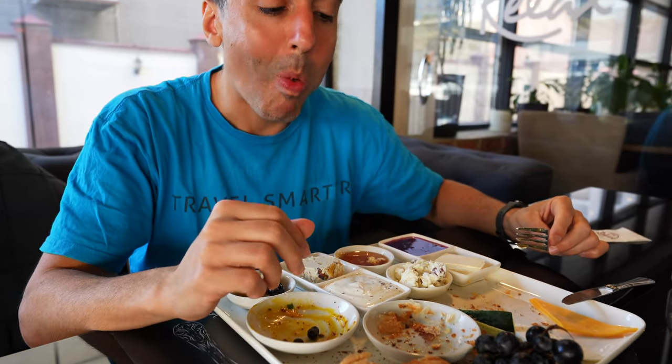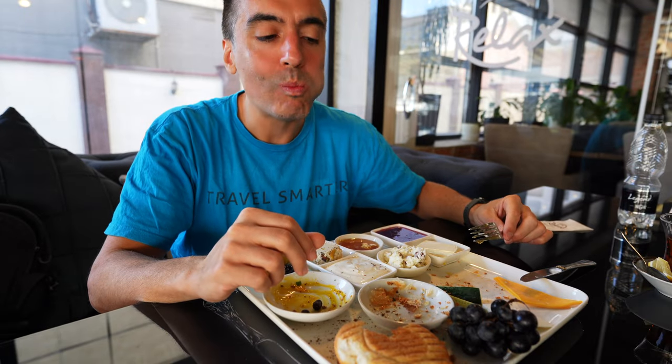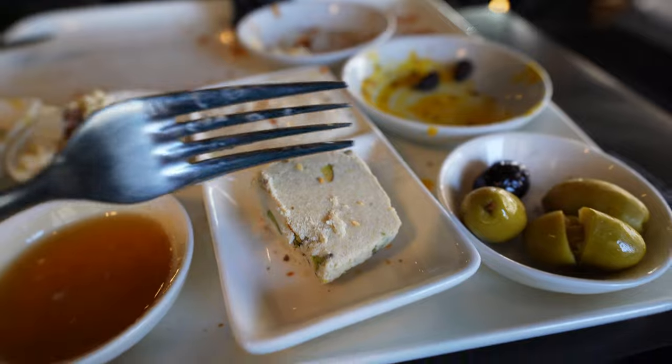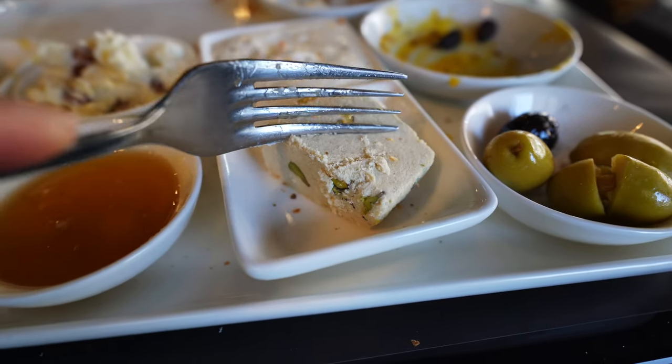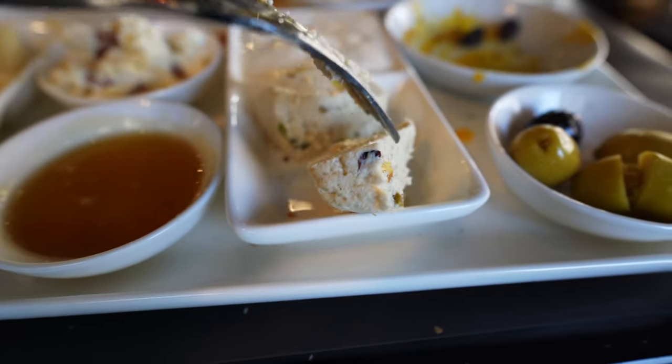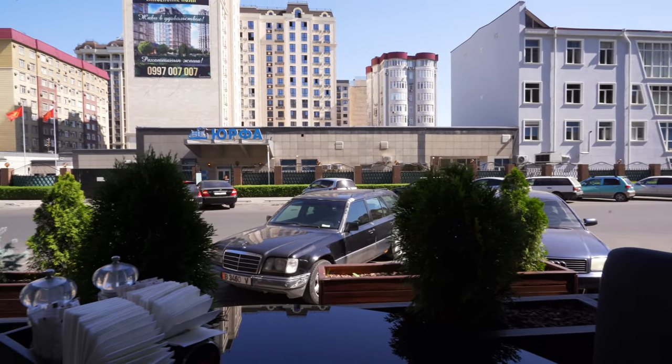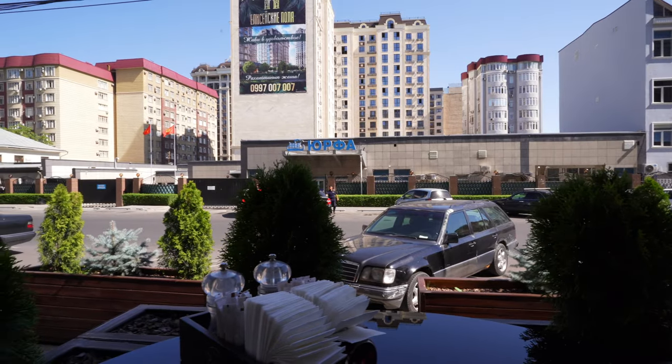This is helva, which is basically a sugar-based confection. It comes in a bunch of different flavors and varieties, but this one has pistachio in it. If you're looking for something different for breakfast here, Coffee Relax has a good Turkish breakfast.